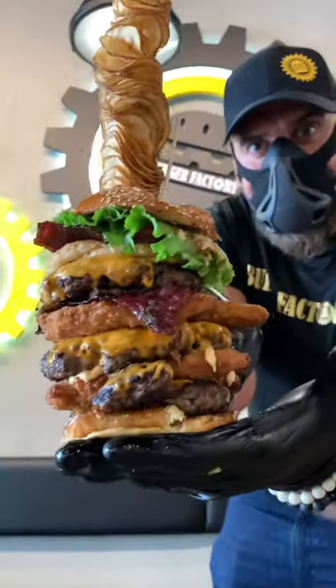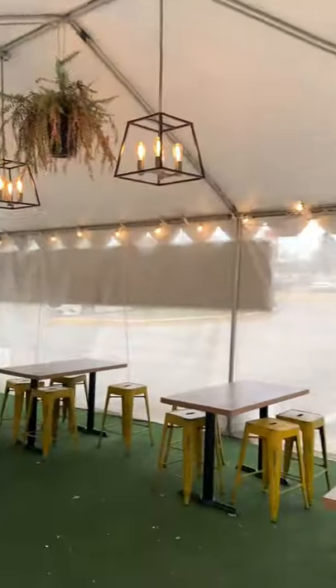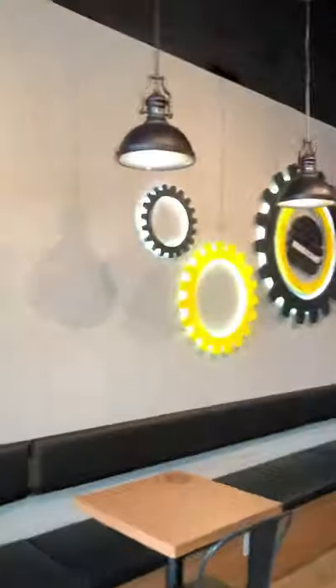Today's the day we're going to Burger Factory. They have the most delicious and insane looking burgers. We make our way to the store — they have a beautiful patio outside. They have 20 plus locations across the GTA. We make our way into the store.